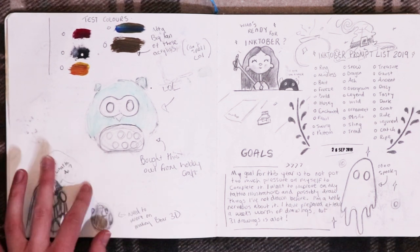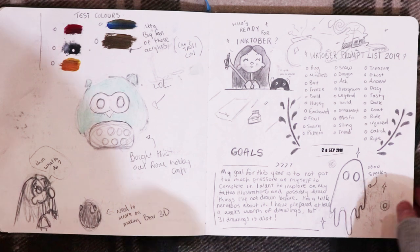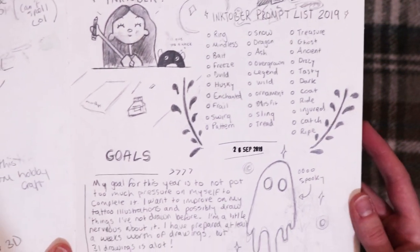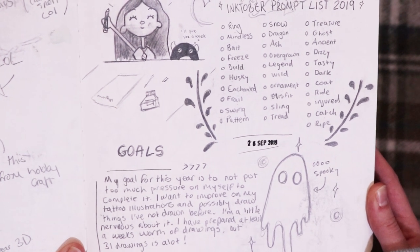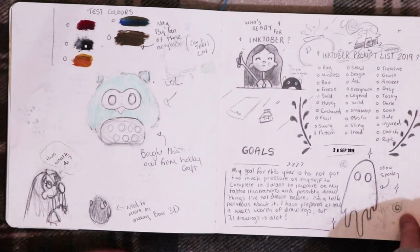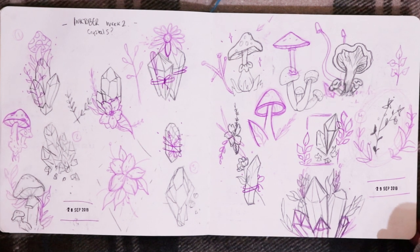Here was when I was trying out this owl I bought from Hobbycraft — it's like a candle thing you can design and paint yourself. But it wasn't really going very well so I just stopped doing it. Then I made an Inktober prep page, so I wrote down all the prompts and my goal. My goal for this year is not to put too much pressure on myself to complete it — I want to improve on my tattoo illustrations and possibly draw things I've not drawn before. I have prepared at least a week's worth of drawings but 31 drawings is a lot. So this is just a prep for Inktober — I decided to do themes, so I did crystals for number two. I didn't end up following these themes at all, but I did draw some crystals in my sketchbook — here are some designs that I made.